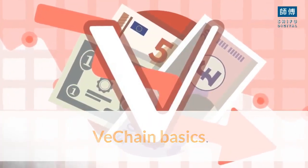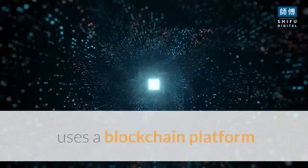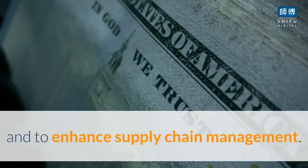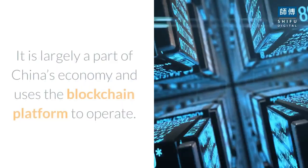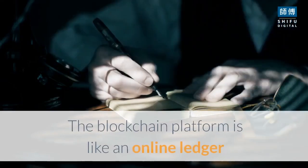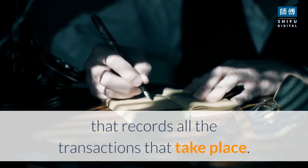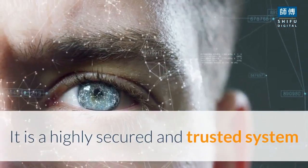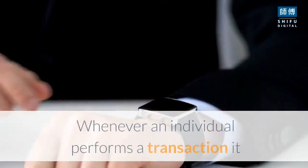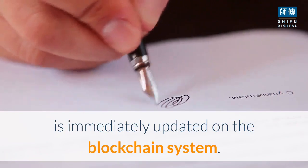VeChain Basics. The VeChain technology, which was introduced a few years back, uses a blockchain platform that has been designed to provide solutions to multiple businesses and to enhance supply chain management. It is largely a part of China's economy and uses the blockchain platform to operate. The blockchain platform is like an online ledger that records all the transactions that take place. It is a highly secured and trusted system that cannot be manipulated, changed, or duplicated. Whenever an individual performs a transaction, it is immediately updated on the blockchain system.